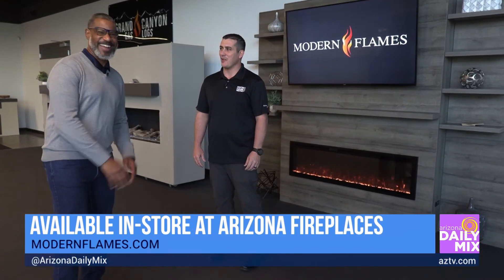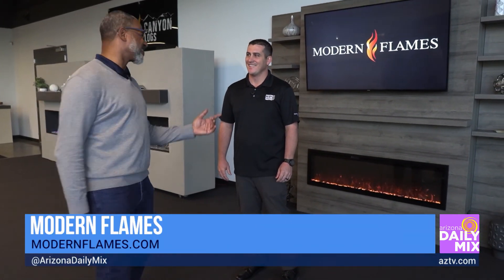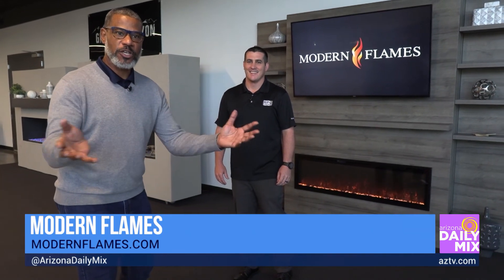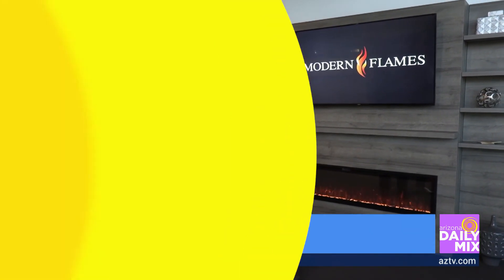I might have one of these in my house because this is awesome. I love it — I'll install it for you! Thanks for having us out here. You can go to the Modern Flames website to get your Modern Flames.